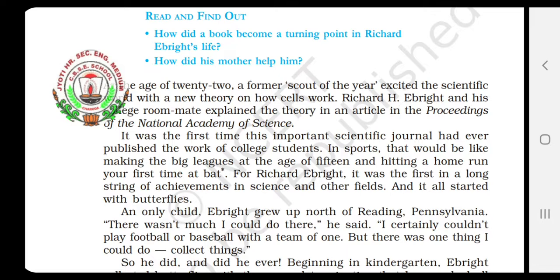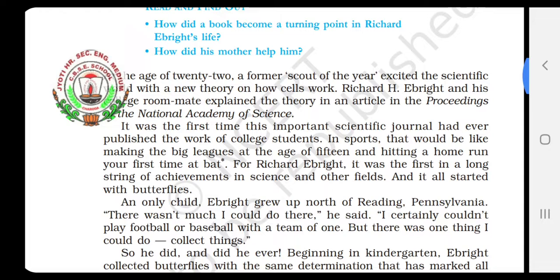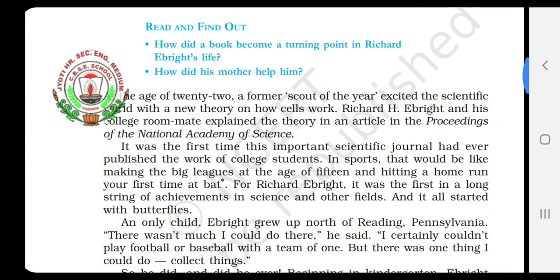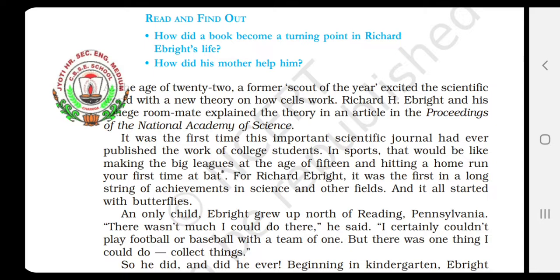This was the first time ever it happened that the most important scientific journal, the Proceedings of the National Academy of Science, had published the work of college students — Richard H. Ebride and his roommate were the college students when they got their theory on how cells work published. And if we compare it with sports, that would be like making the big leagues at the age of 15 and hitting a home run your first time at bat.